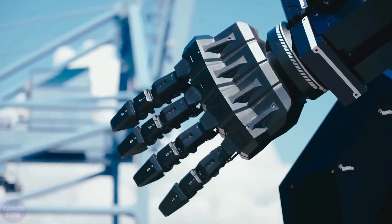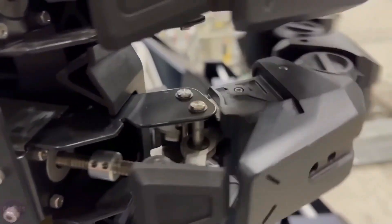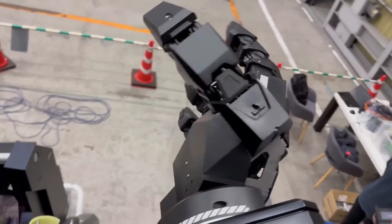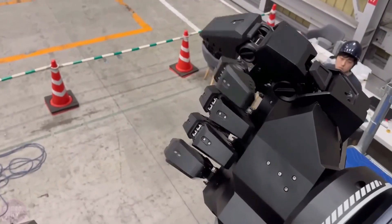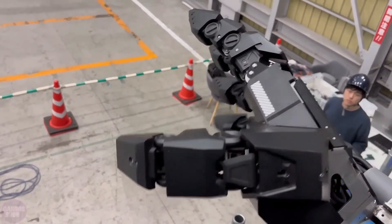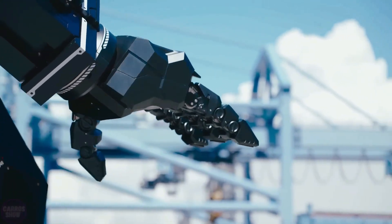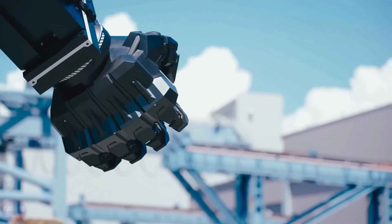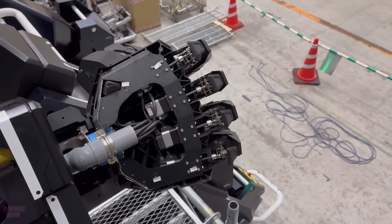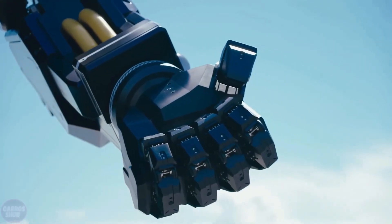This arm has impressed observers with its speed, strength, and precision, showcasing Japan's progress toward creating next-generation military technology. The exoskeleton represents a major leap forward but still requires advanced AI systems and autonomous controls to achieve full operational capability. Japan's efforts align with its broader strategy of integrating robotics into defense applications, including disaster relief and battlefield engineering.